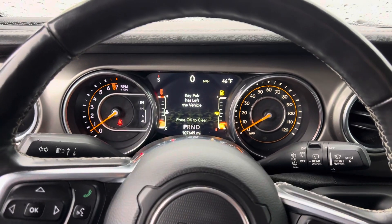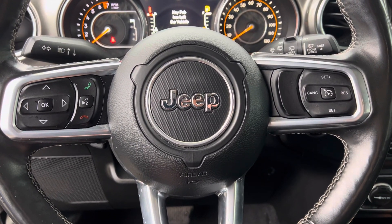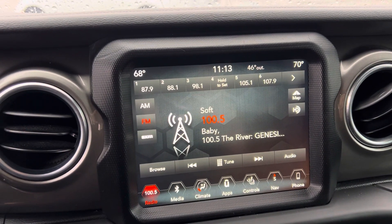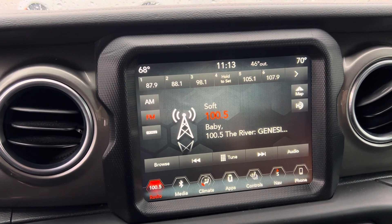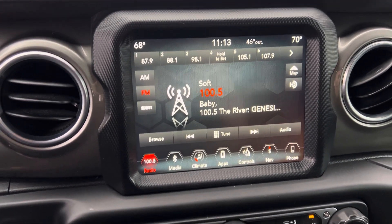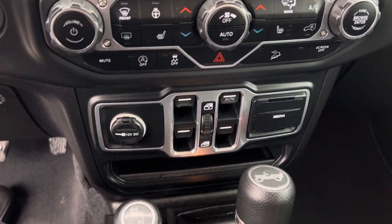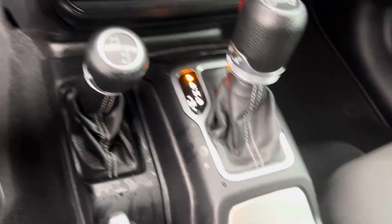Inside, we have your instrument cluster, which is fully customizable, Bluetooth hands-free calling, voice recognition, and cruise control. There's a larger touchscreen display, heated seats, heated steering wheel, remote start, built-in navigation, and dual-zone climate control. And of course, there's the four-wheel drive — which is probably the most important part here in Michigan.